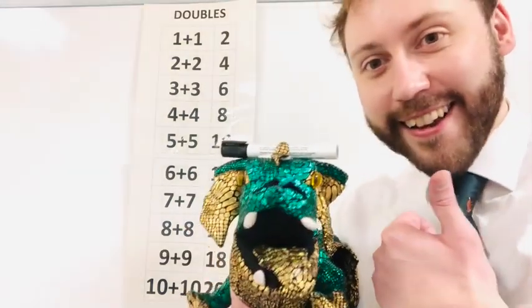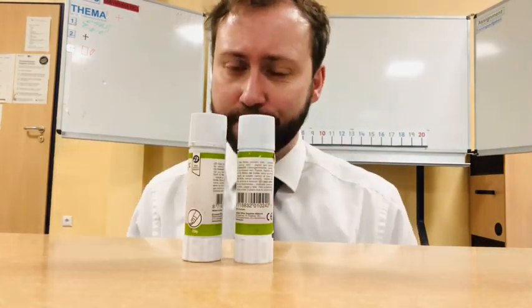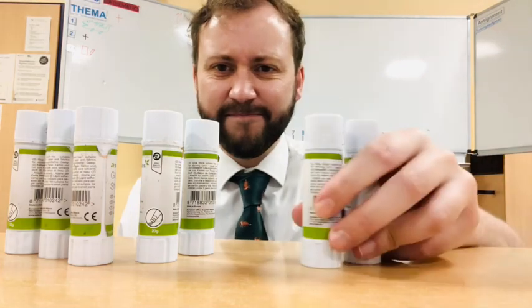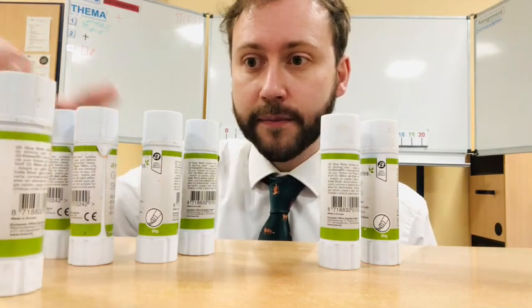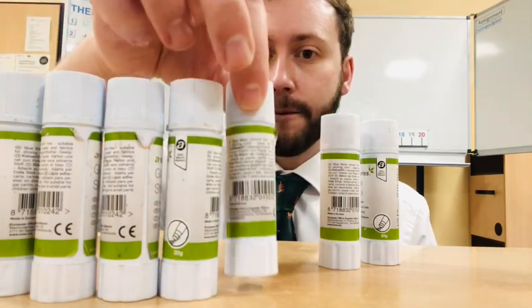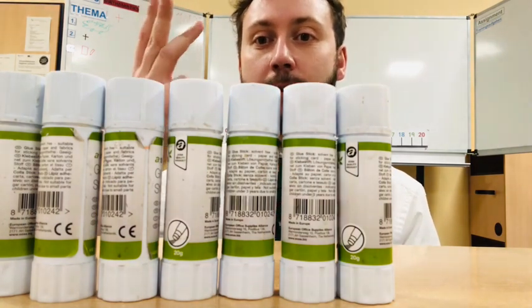So I can do one plus one — that's easy, one plus one is two. But what about larger numbers? Well, I can count: one, two, three, four, five, six, seven. So this is seven. We can count onwards: one, two, three, four, five, six, seven.